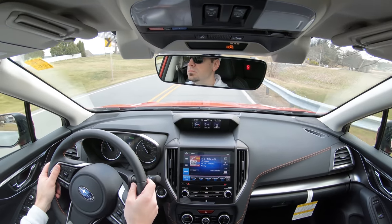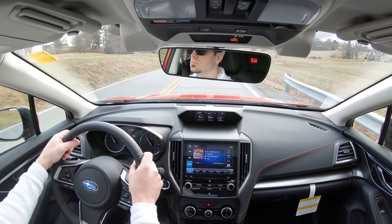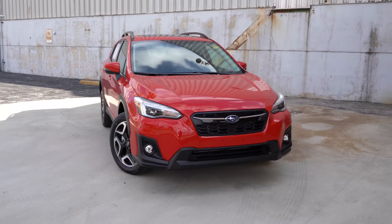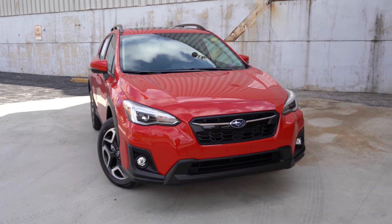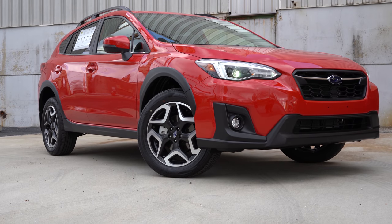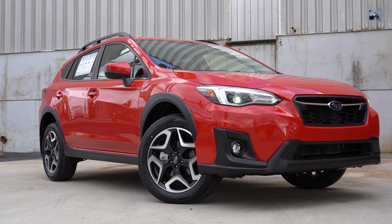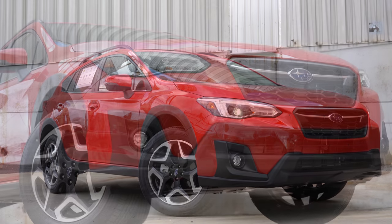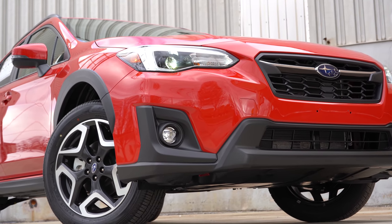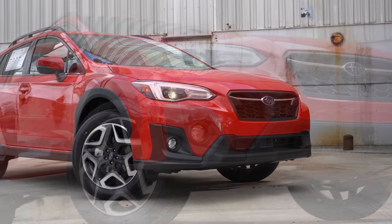Here she is — the 2020 Crosstrek. Let me first mention some new colors for 2020: Magnetite Gray Metallic is replacing Dark Gray Metallic, and the color you're looking at right now is called Pure Red, replacing Venetian Red Pearl. So if you like this Pure Red, it's a specific 2020 color. Let's start up front — 8.7 inches of ground clearance, and with the independent raised suspension you have extra ground clearance compared to other manufacturers in the same class.